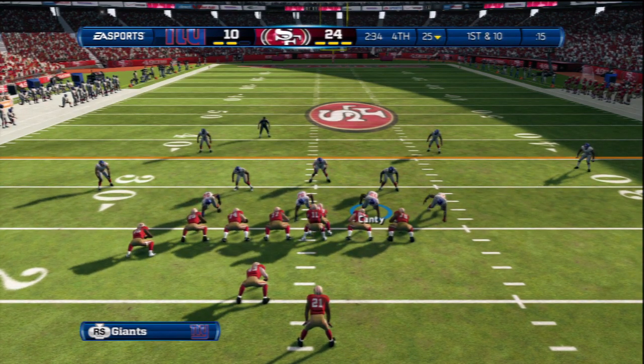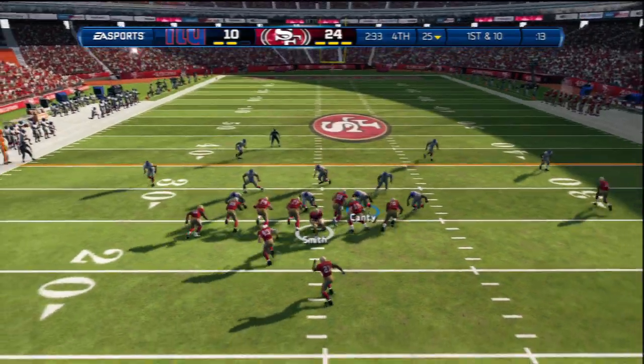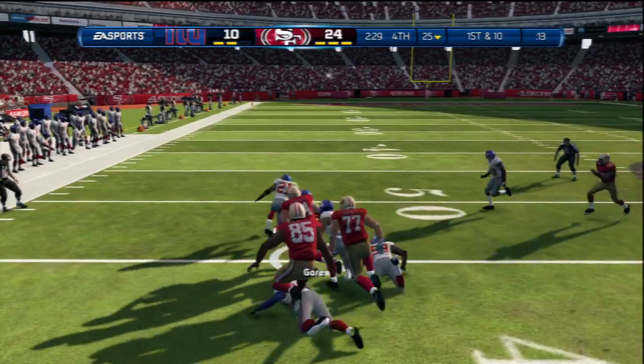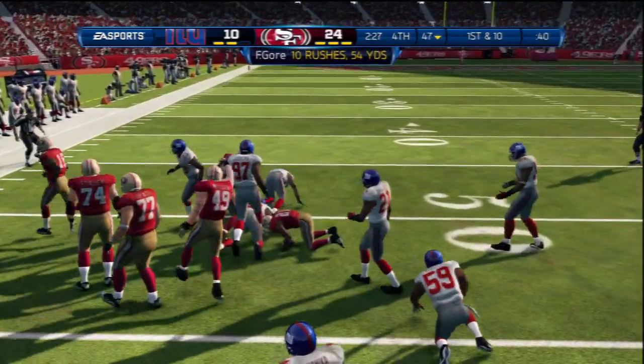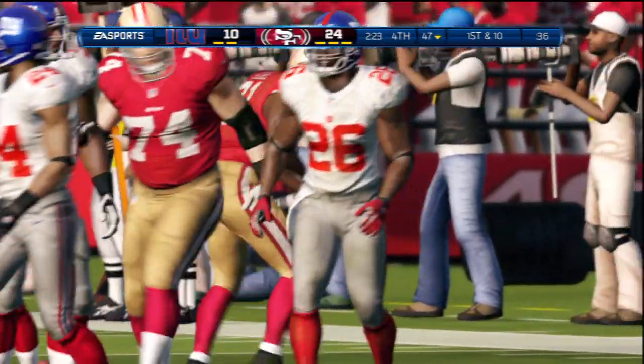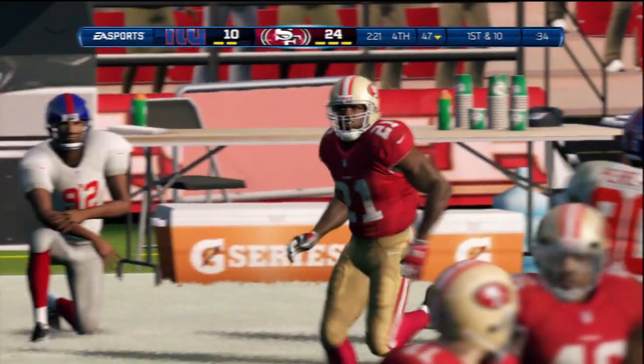Here's the first snap after the big play. Now first and ten — Frank Gore gets it here. Tackle by Antrell Rolle. A lot of ways to get plays in the NFL; it doesn't always have to be by a pass. Good job that time by the running back.